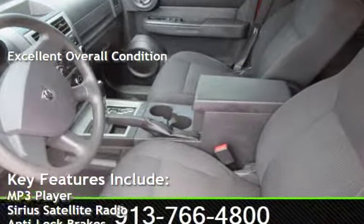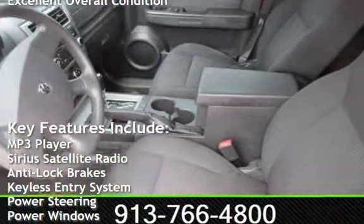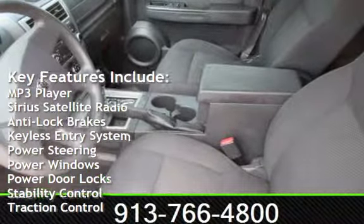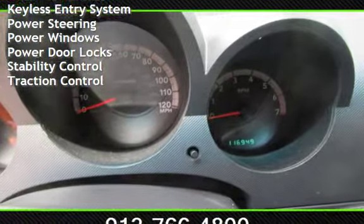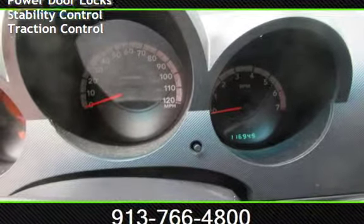Key features include: MP3 player, Sirius satellite radio, anti-lock brakes, keyless entry, power steering, power windows, power door locks, stability control, and traction control.